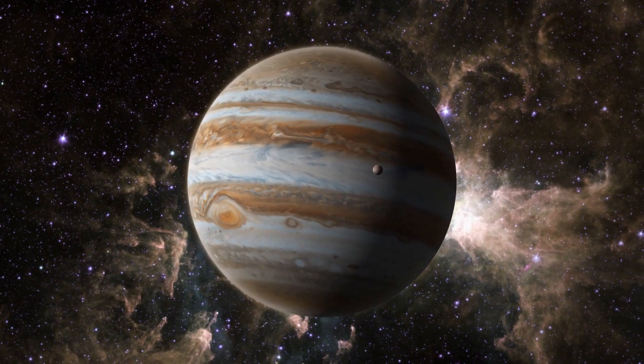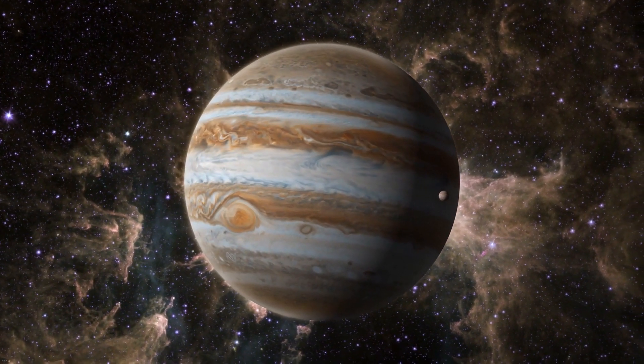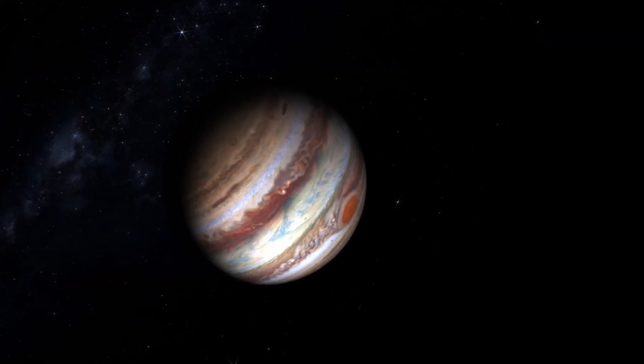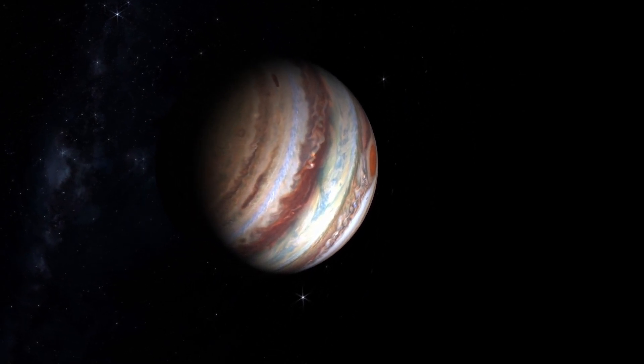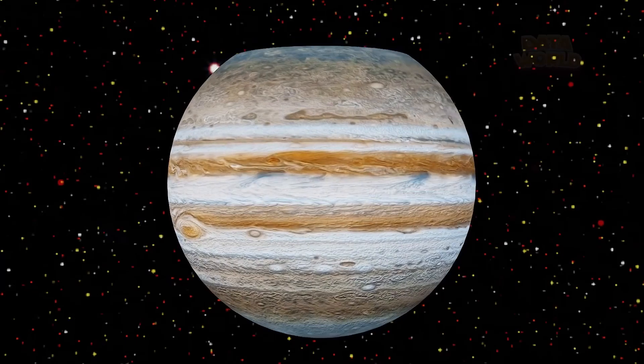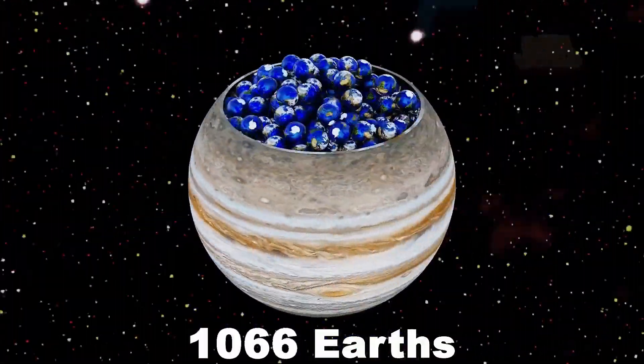Now Jupiter. Jupiter is the largest planet in the solar system. Jupiter is so big that all the other planets in the solar system could fit inside it. More than 1,300 Earths would fit inside Jupiter.